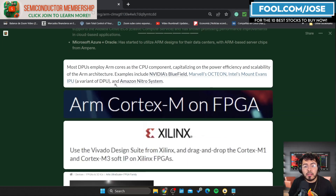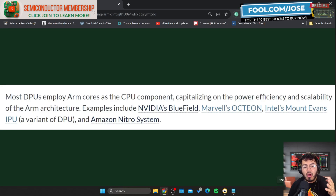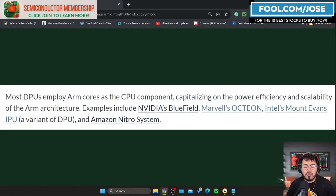When we think of ARM we usually only think about mobile processors, but most DPUs in the semiconductor market are using ARM cores as their CPU component. For example, Nvidia's BlueField uses an ARM-based product, Marvell's Octeon uses ARM cores, Intel's Mount Evans — their IPU — also uses ARM cores, and Amazon's Nitro system, their own DPU, uses ARM cores as well. So Amazon alone is using ARM for both CPUs and DPUs, and Nvidia is using ARM for both BlueField and their Grace CPU.